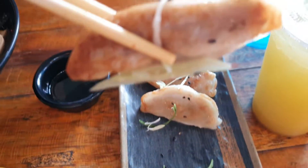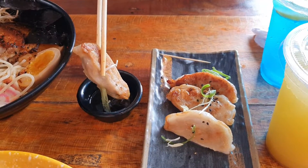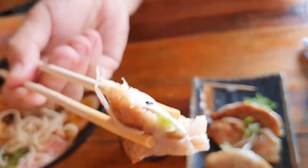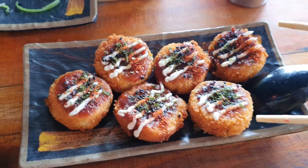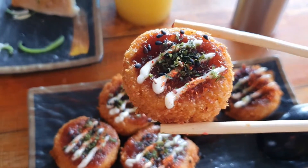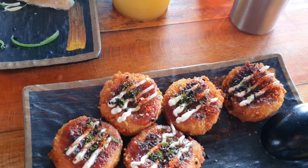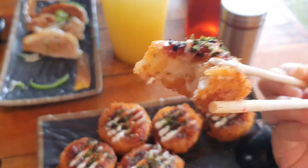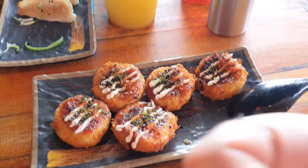Now the appetizers — starting off with the gyoza. Dipping it in sauce. It's crispy on the outside and tender on the inside. You can clearly taste the chive and meat inside — it's so juicy, I like it! And lastly the croquettes — they served it so prettily. It's savory and creamy at the same time. The potato and the sweet savory sauce complement each other — this is so yummy, I love it!